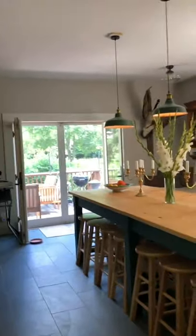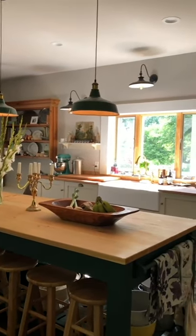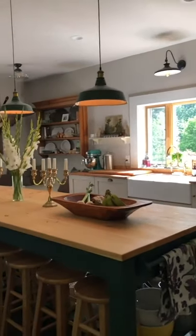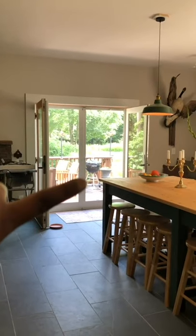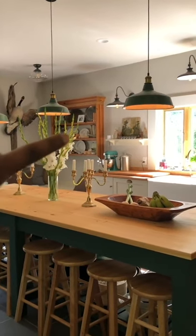We completely gutted this kitchen — down to the studs. We had plywood covering the opening into the living room because for a long while the kitchen was basically part of the outside. We didn't have windows, we didn't have a door — it was just a big open cut because there used to be a window where the double doors are right now.